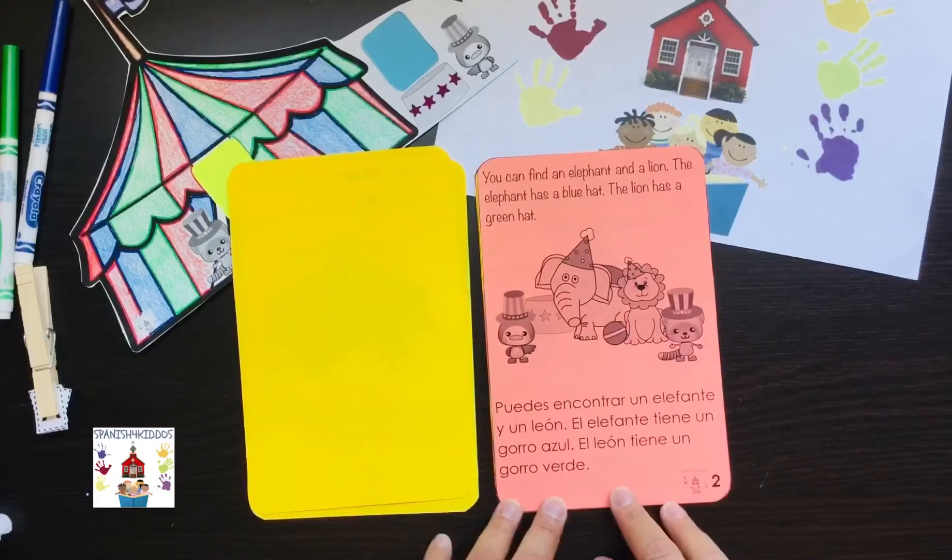You can find an elephant and a lion. The elephant has a blue hat. The lion has a green hat. Puedes encontrar un elefante y un león. El elefante tiene un gorro azul. El león tiene un gorro verde.